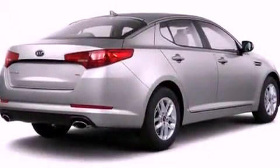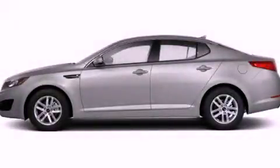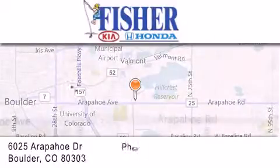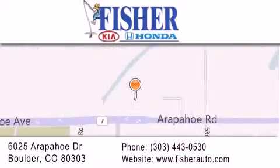This automobile won't last long at this price. Call and arrange a test drive now. Fisher Auto is located at 6025 Arapaho Drive in Boulder. Our goal is to exceed all of your expectations to ensure that you'll return for future visits.